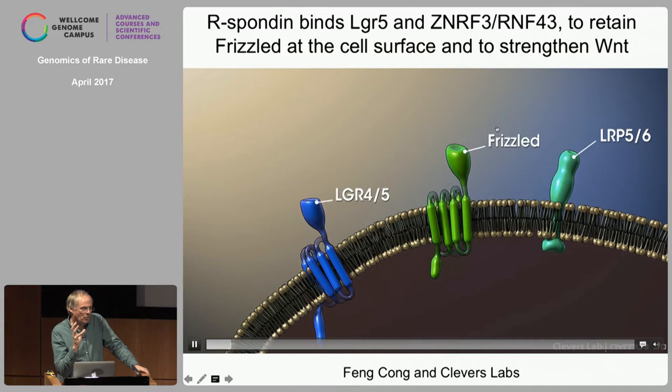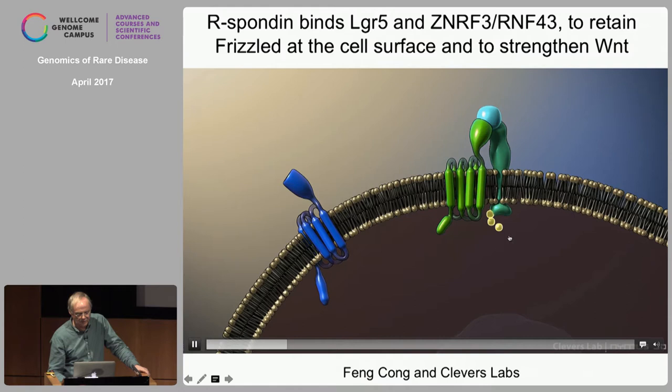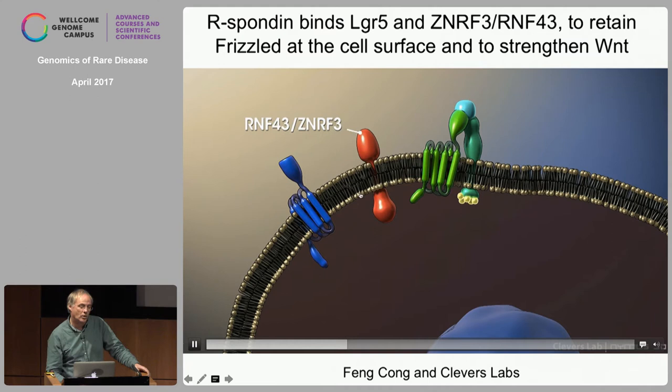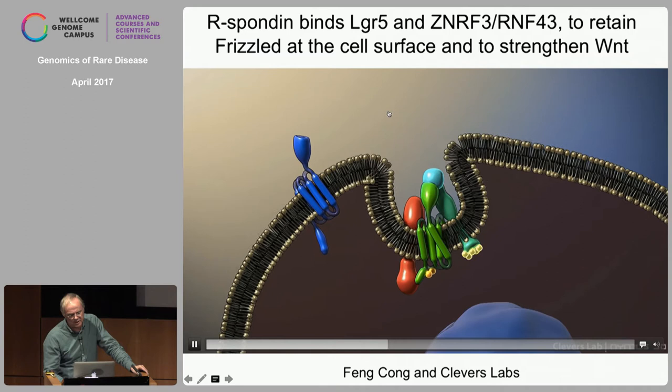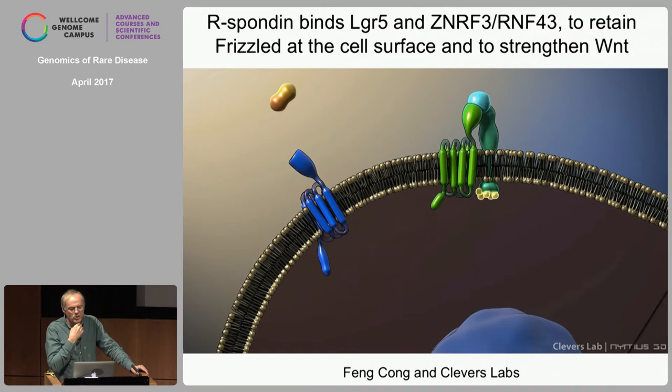WNT engages its receptors, leading to phosphorylation of the tail of LRP, a signal goes into the nucleus, and TCF target genes are transcribed. Amongst those target genes are genes involved in genetic cancer syndromes, but also tumor suppressors — specifically E3 ligases that target the active Frizzled receptors and remove them from the surface. This leads to a situation where a WNT signal will never last longer than maybe an hour or two hours.